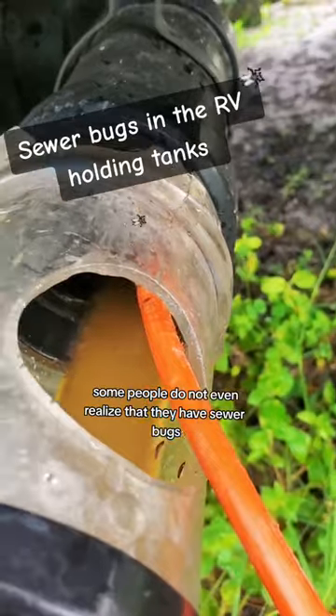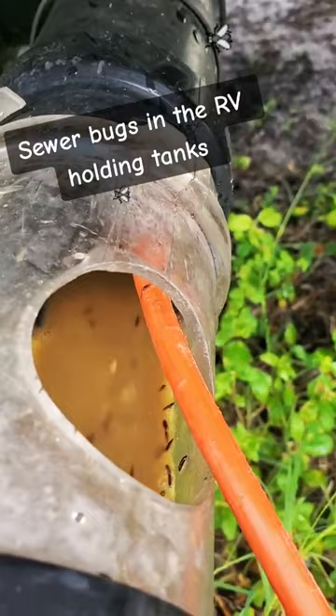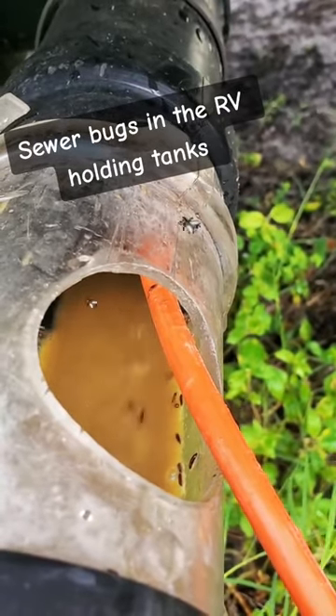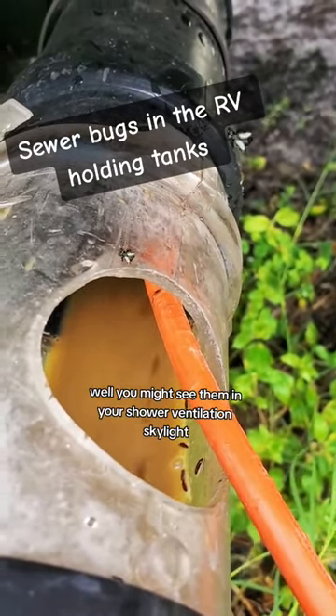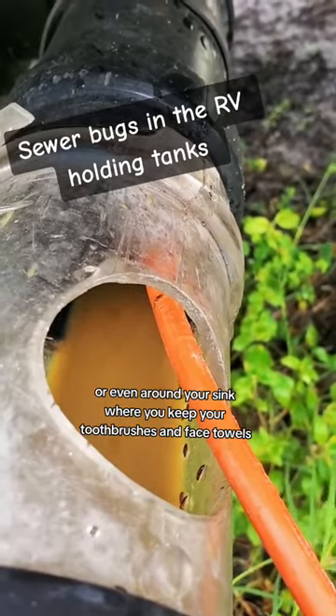Some people do not even realize that they have sewer bugs until it's a total infestation. So how do you know if you have them? Well, you might see them in your shower, ventilation, skylight, or even around your sinks, where you keep your toothbrushes and face towels.